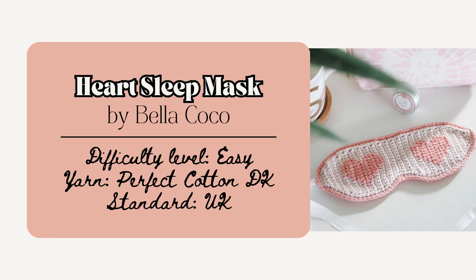Make something cutesy like this heart sleep mask by Bella Coco. The completed size is 23 centimeters by 9 centimeters. To make it, you just need to know how to chain, single crochet, and single crochet two together in US terms, though the pattern does use UK terms. You work the mask vertically creating the heart design, chaining one at the beginning of each row. It's made of two panels to help block out light, and there's a right-handed and left-handed tutorial video.